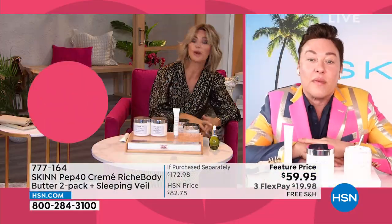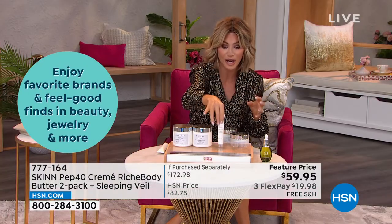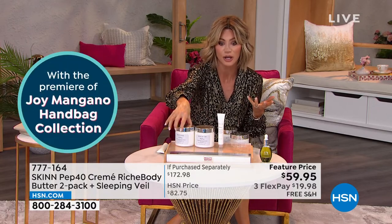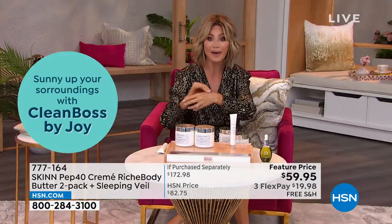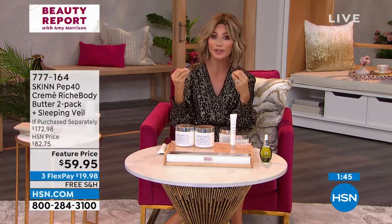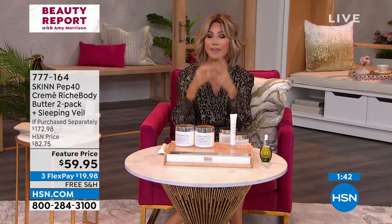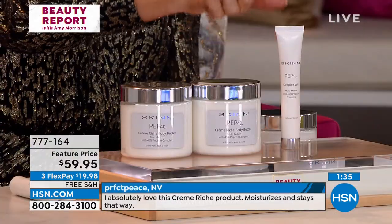That ashwagandha oil is our smart deal. We have some available for everyone. These body butters are almost $60 a piece — this is $60, this is $60, this is about $60. You're buying one and getting the rest for free, only if you're ordering now. It's under $20. The Sleeping Veil communicates with the elastin and building blocks of collagen in our skin. That's why it's so powerful. You don't need to use it every day. This is a full size and it's $59 by itself.